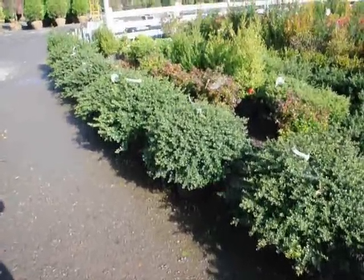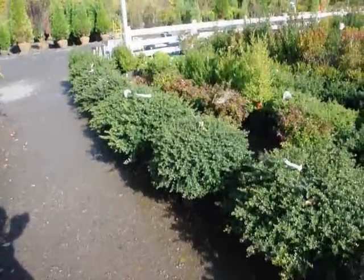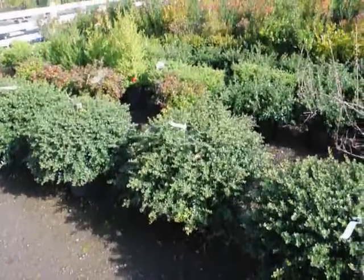These are our large Helleri hollies we have at Highland Hill Farm on Route 313. We do ship these up and down the East Coast. These are really nice looking hollies, real good size hollies. This one gets about three foot high.